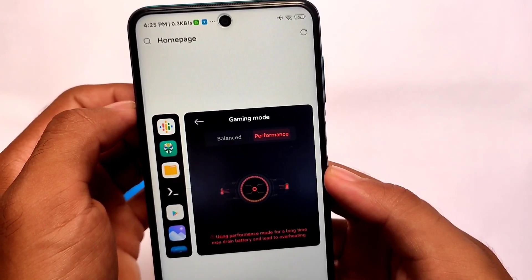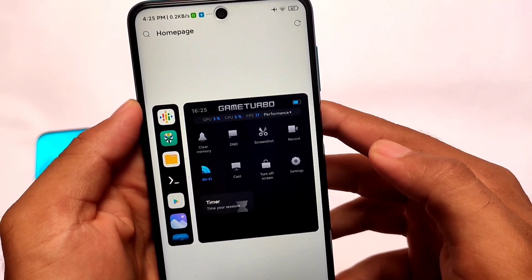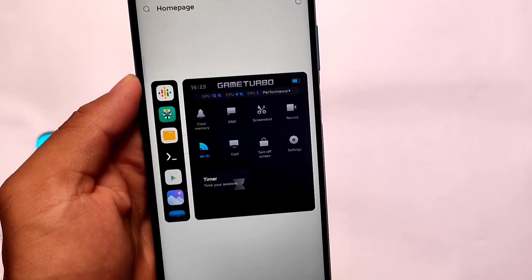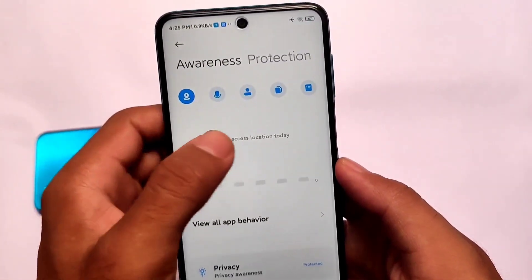Installation is quite simple, like other custom ROMs — you need to install it from recovery. This is a pre-rooted build, so keep in mind that Magisk is already installed. You don't need to worry about that. If you don't want to use Magisk then that's up to you, but it's pre-rooted. I thought I should give you the pre-rooted build, that's why we have included that.